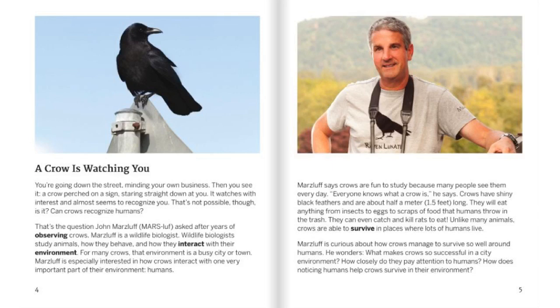A crow is watching you. You're going down the street, minding your own business. Then you see it — a crow perched on a sign, staring straight down at you. It watches with interest and almost seems to recognize you. That's not possible though, is it? Can crows recognize humans?